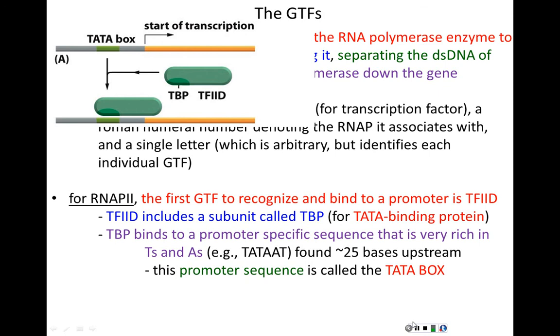TBP binds to eukaryotic promoters that are rich in thymines and adenines — sequences called TATA boxes, such as TATAAT, typically found about 25 bases upstream of the transcription start site. This makes sense because A-T base pairs have only two hydrogen bonds versus three for G-C pairs, making AT-rich sequences easier to pull apart. Promoters, like origins of replication, are AT-rich for this reason.